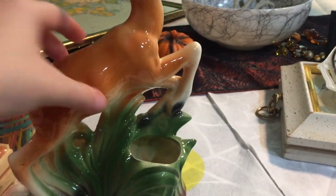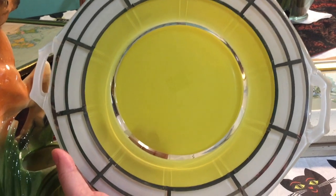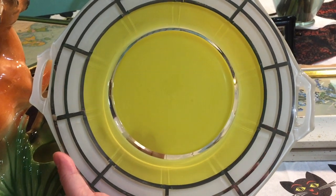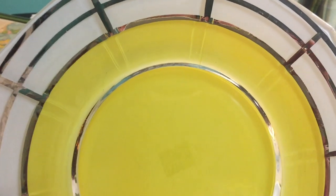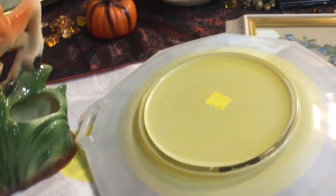A couple more things to show you — I found this cake plate. It's made by Indiana Glass as part of their Modern Classic line. It took me a little while to find it online. The condition is pretty good — it does have some scuffs and a little bit of paint loss in the silver decorative part. But I love it; I don't have another cake plate with a look quite like this. I believe I paid $2.99 for this one.